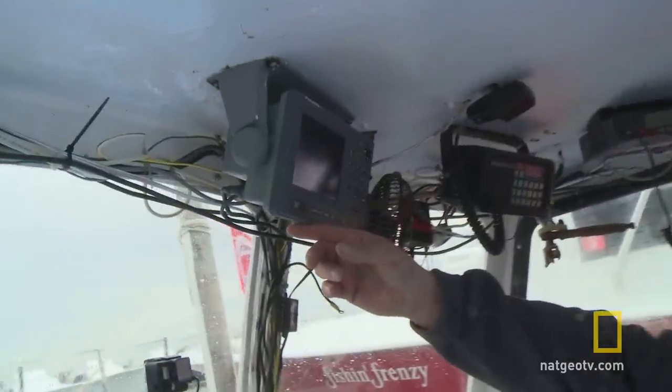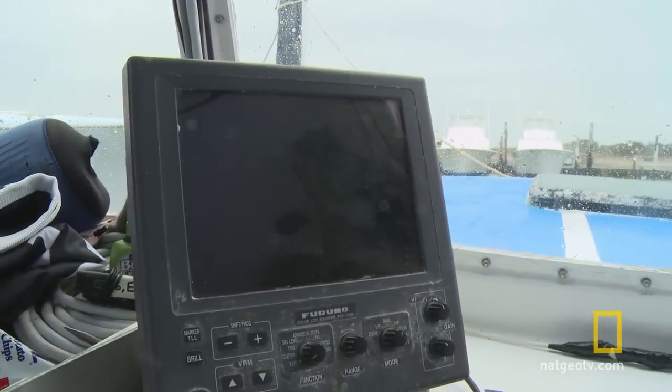We've got a chart plotter, we've got VHF, we've got an autopilot, we've got a fish finder, a bottom machine, and then we've got a radar above that.